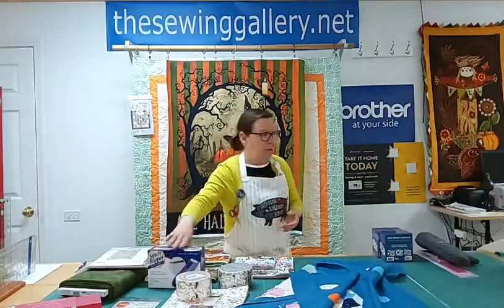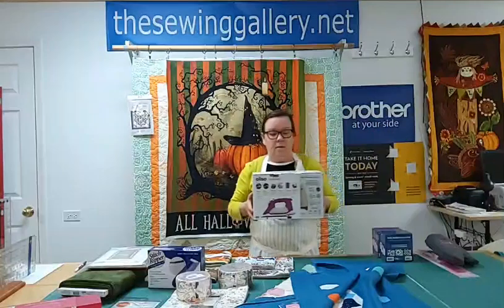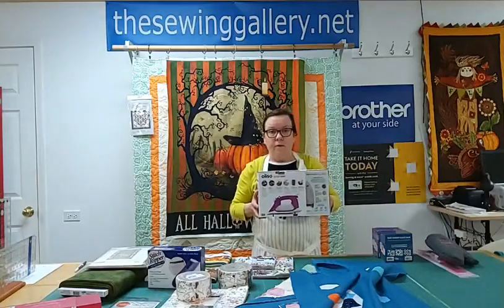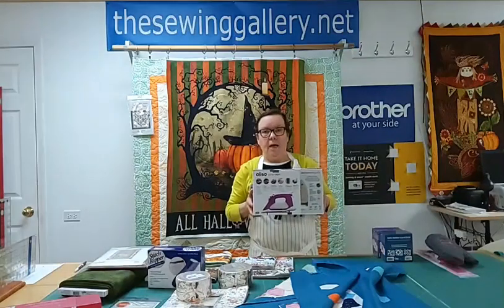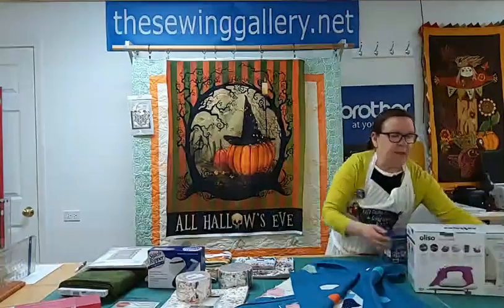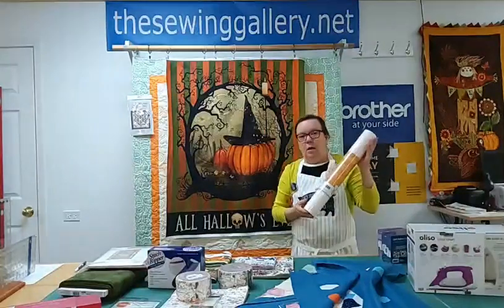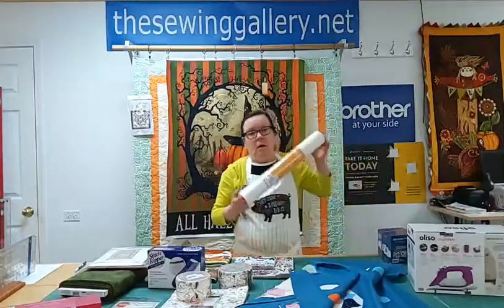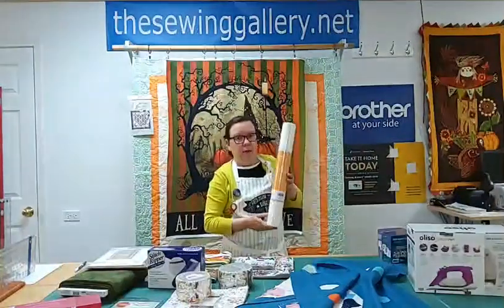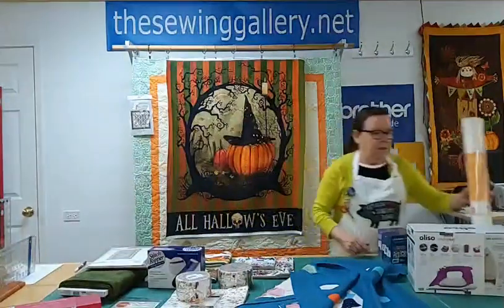I also wanted to share that we have the Alyssa irons back in stock — it's a great iron. So if your iron is wearing out or you need a good iron, we've got them back in stock. There has been big demand since we had the class. Also, the light mesh cutaway embroidery stabilizer, the 20 by 10, was out of stock, but the company — Kimberville — finally got it back in. We now have both of these products back in stock.